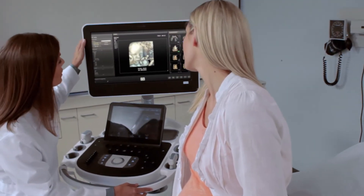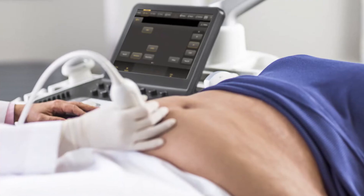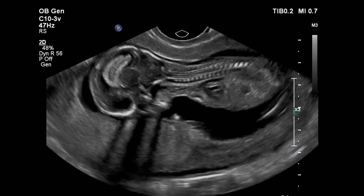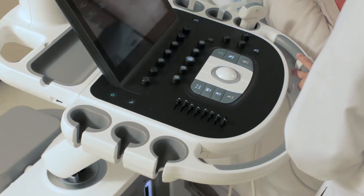Ultrasound helps you do amazing things, and you ask a lot of it. You need superior image quality, even on difficult-to-image patients. You need tools that can handle the complexity of a first trimester exam, yet are simple to use for every patient. And you need a workhorse that can handle any workflow.